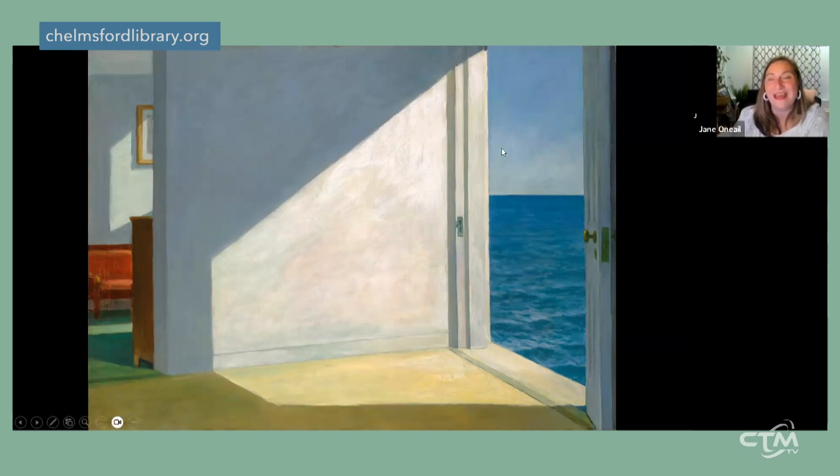'Rooms by the Sea' from 1951 at the Yale University Art Gallery doesn't make sense when you look at it. We have an open door with beautiful sunlight pouring in, creating almost an abstract painting within the painting, and the sense that you could step out into the sun and off the ledge right into the ocean — no ground beneath you. Art historians often describe it as both realistic and surrealistic at the same time, something almost dreamlike. The way he's captured the light and the immediacy to the water makes it a favorite for so many.